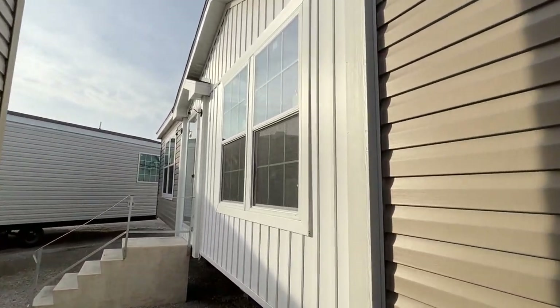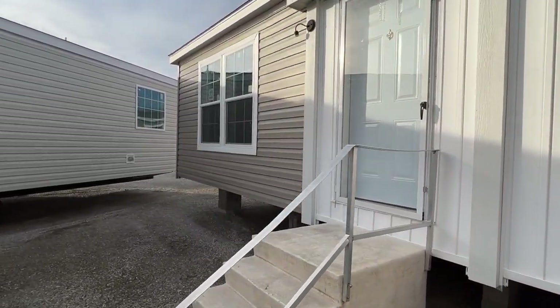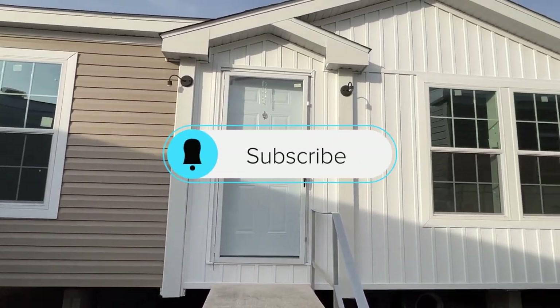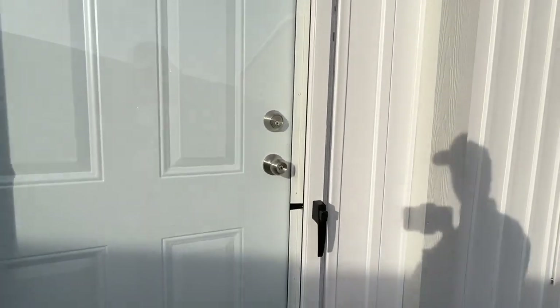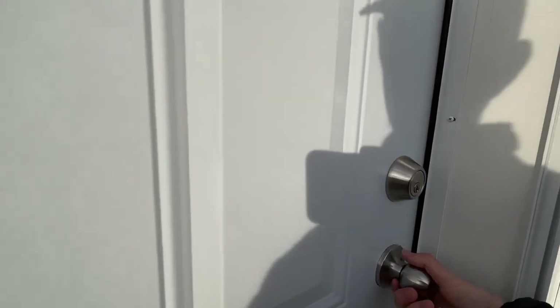Be sure to drop a like on this video and subscribe — hit the notification bell if you haven't. This house has a really cool floor plan; it's something I hadn't really put exactly like this on the channel, so let's check it out.